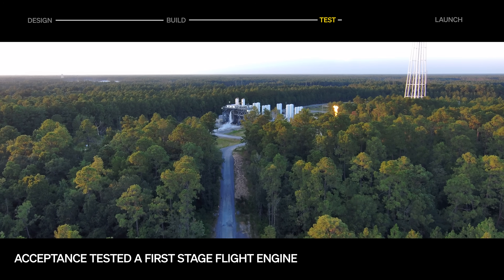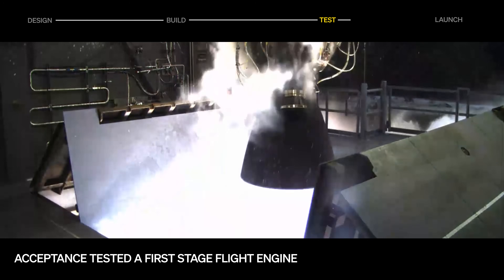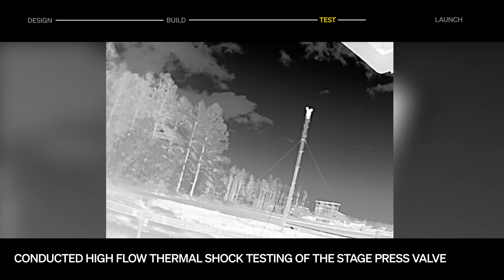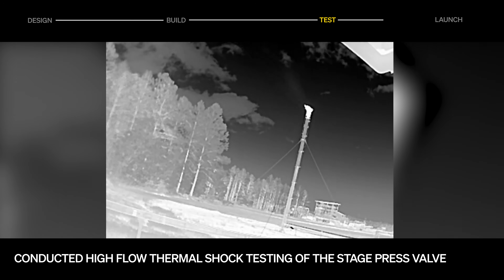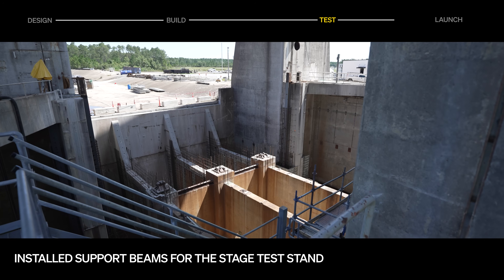Propulsion testing continues to ramp up across our test stands at NASA's Stennis. On the R stand, we completed the first round of Stage 1 flight engine acceptance testing and continue to test the second stage vacuum engine development article. At E2, the team executed high-flow thermal shock testing of our stage press valve, simulating the harsh thermal conditions the valve will experience during Stage 1 relight.